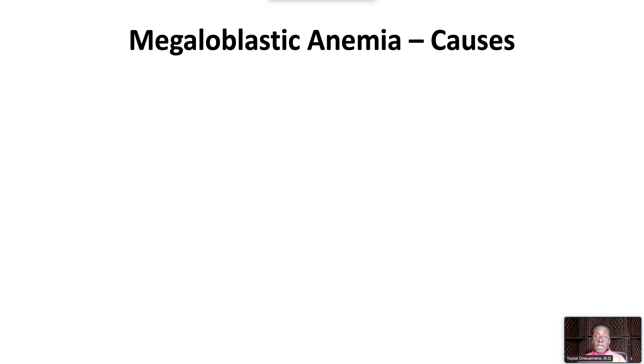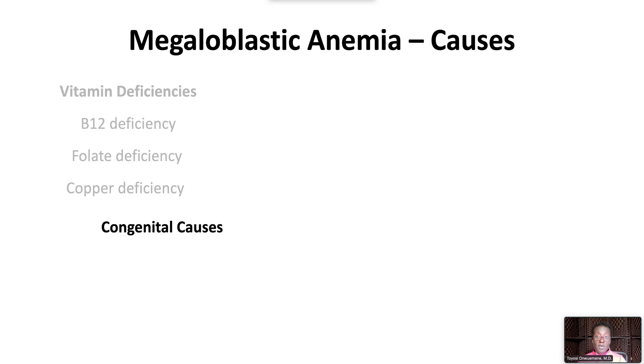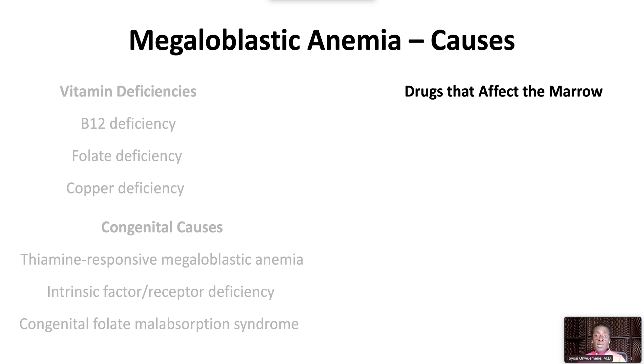The leading causes of megaloblastic anemia are deficiencies of vitamin B12 and folic acid. Megaloblastic anemia can also be caused by copper deficiency. Congenital causes include thiamine-responsive megaloblastic anemia, intrinsic factor and/or receptor deficiency, or congenital folate malabsorption syndrome. Drugs that cause megaloblastic changes include allopurinol, azathioprine, and chemotherapy.